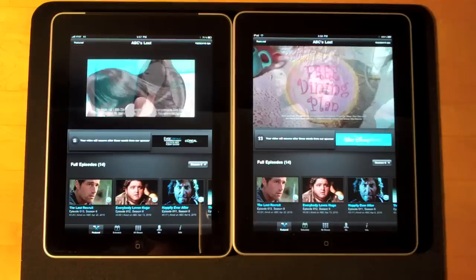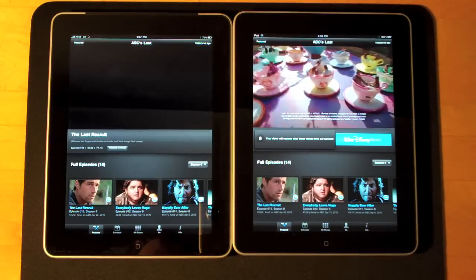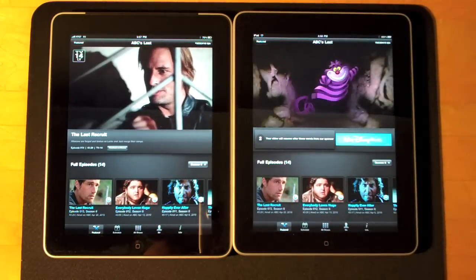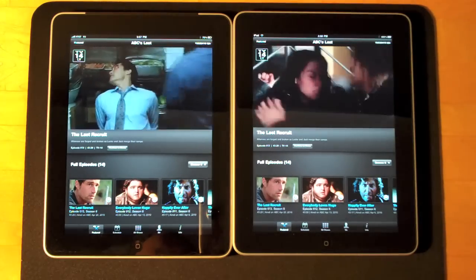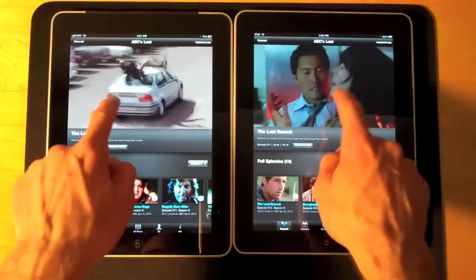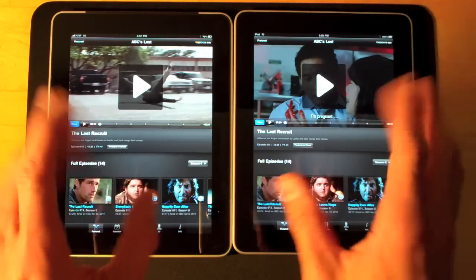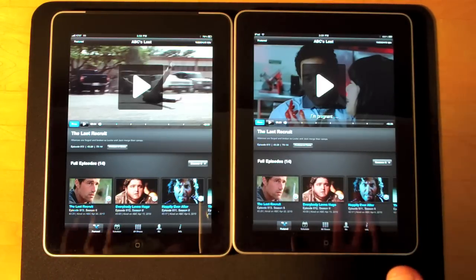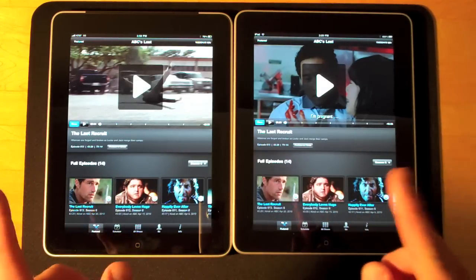Of course we're getting different ads. The ad on the Wi-Fi model is a little longer, so it's going to throw off the timing here. Now I'm noticing that the quality of the video is exactly the same. So unlike players like YouTube where the quality scales back quite a bit on 3G, you can expect the same performance on the ABC Player using 3G or Wi-Fi. And the speed is pretty good.